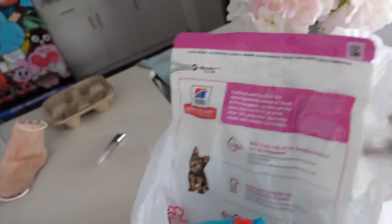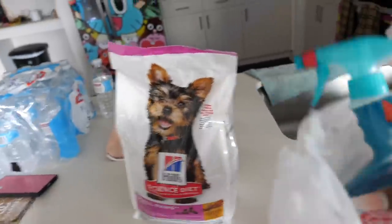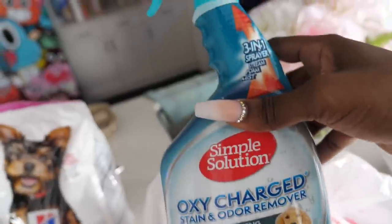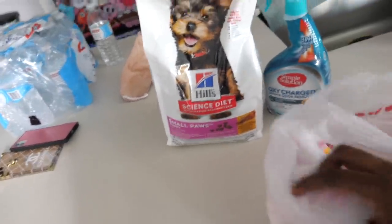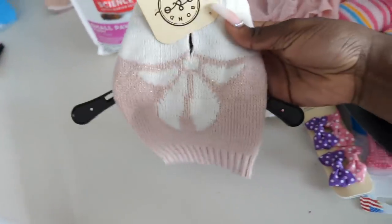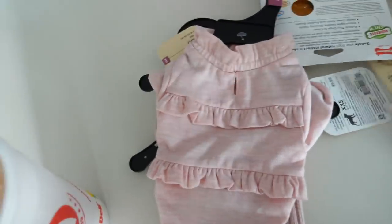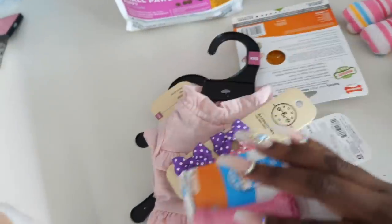I got my new dog a couple of things — they said this is a good little Yorkie puppy food. I also got some puppy pads just in case she isn't all the way potty trained. And I got her a whole bunch of toys, a little walker, and some cute bows — just something slight until I can drip her all the way out.